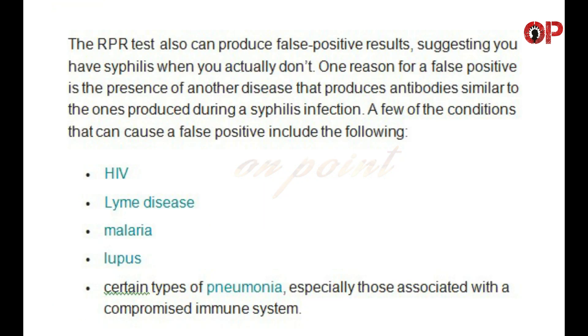The RPR test can also produce false positive results, suggesting you have syphilis when you actually don't. One reason for a false positive is the presence of another disease that produces antibodies similar to the ones produced during a syphilis infection. A few of the conditions that can cause a false positive include: HIV, Lyme disease, malaria, lupus, and certain types of pneumonia, especially those associated with a compromised immune system.